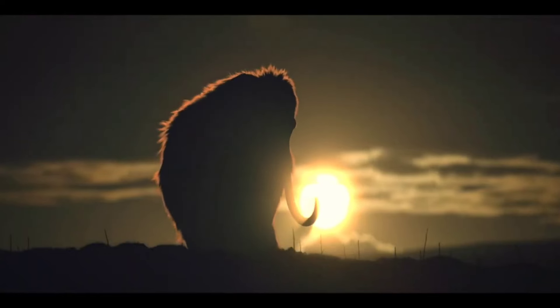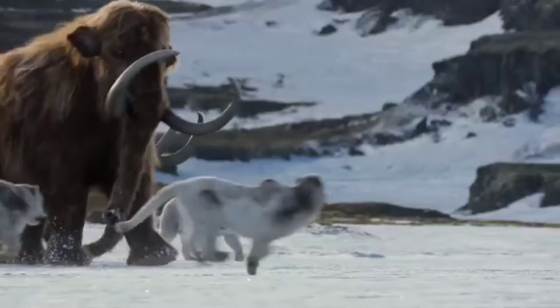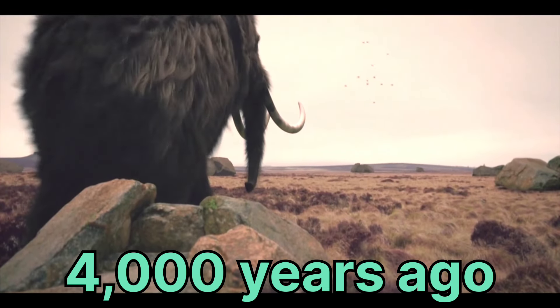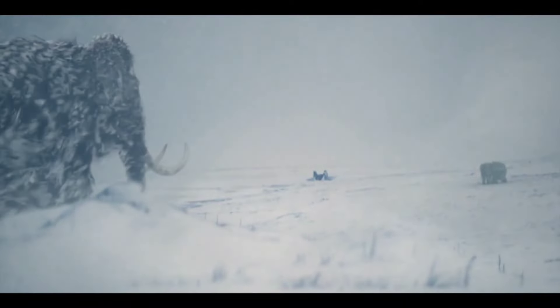It has very thick skin on its body that prevented other predators from tearing it. They went extinct 4000 years ago. They also had very big, round-shaped, strong tusks.